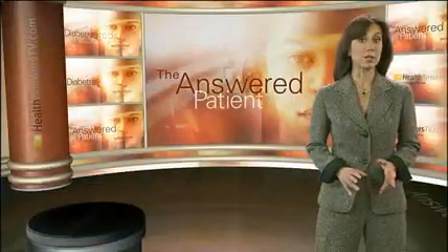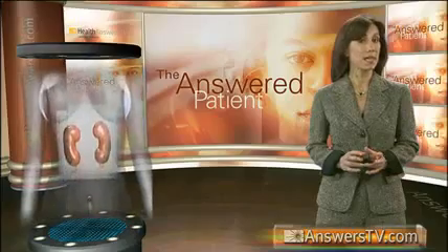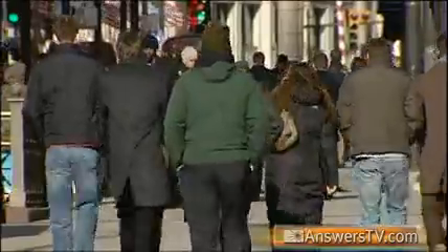High levels of blood glucose increase the risk that diabetics will develop kidney disease known as nephropathy, a serious condition in which the kidneys are unable to rid the body of wastes. Diabetes is the leading cause of kidney disease, accounting for nearly 45 percent of all new cases.